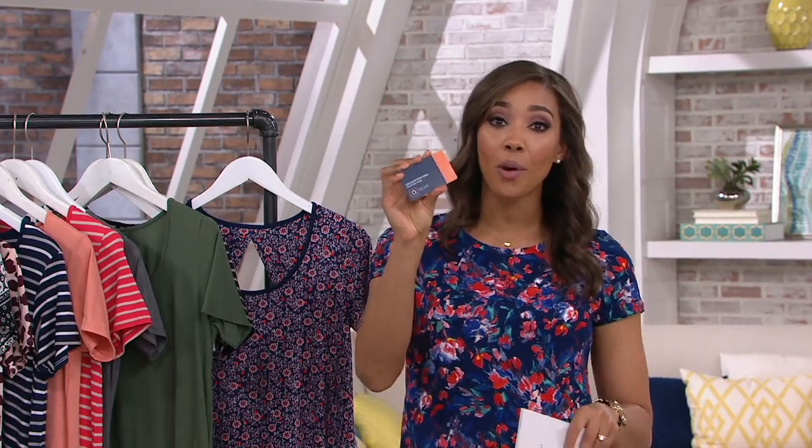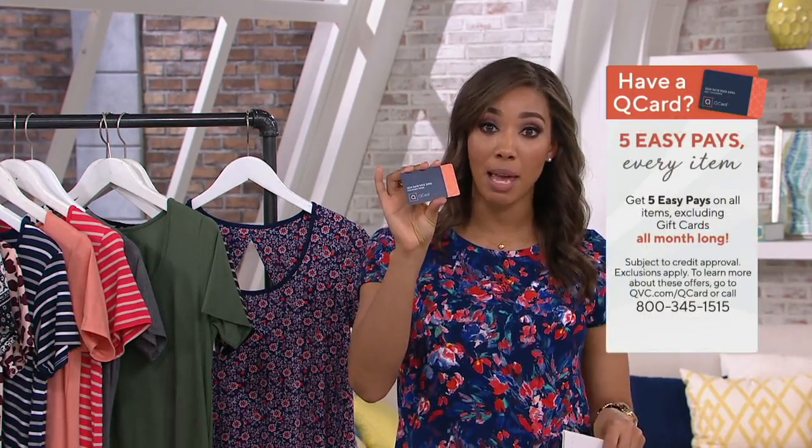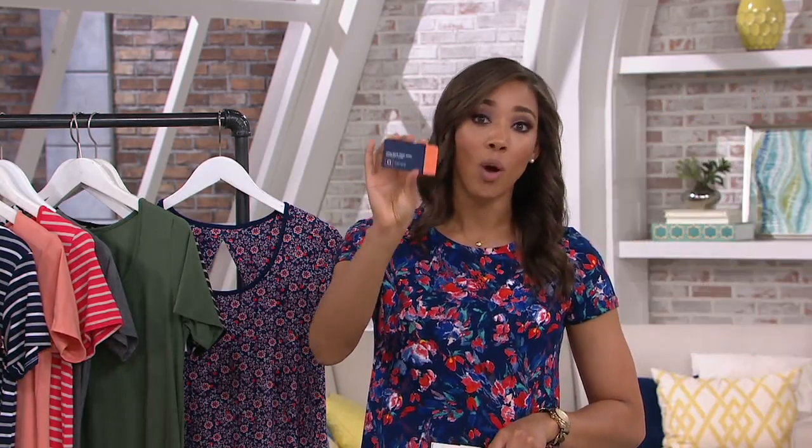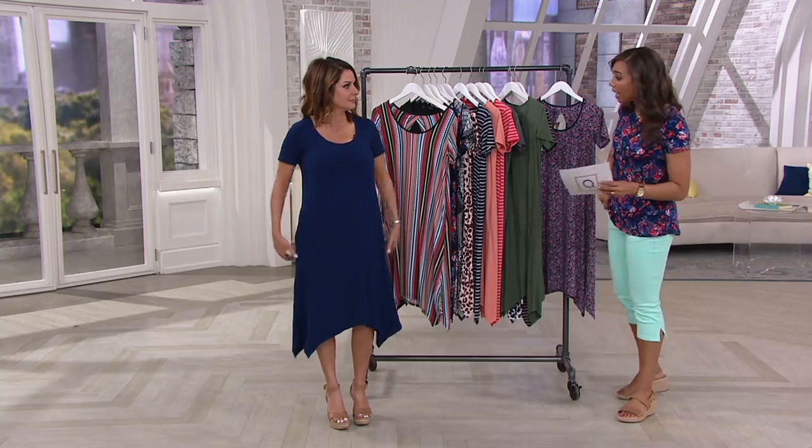If you already have a QVC credit card, go ahead and use it. Get five easy monthly payments to break up the price of $35. If you do not have a QVC card, this is your time to apply for one. Once you do so, you can be approved within minutes. Make one purchase — which could be this dress — and then your second purchase gets you a $40 credit to use on anything online or on air. All of that information is on your screen and also online if you search QVC cards.